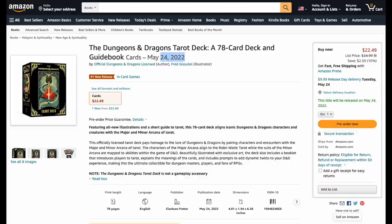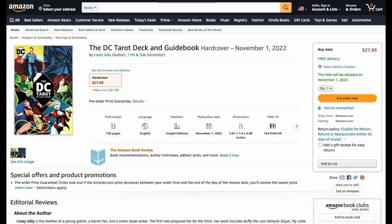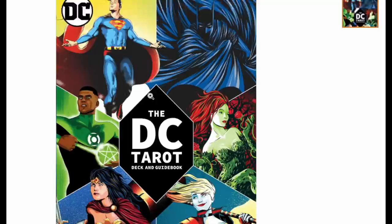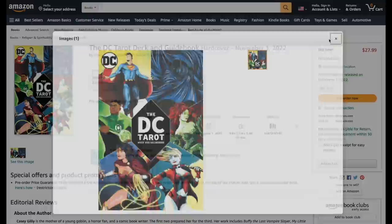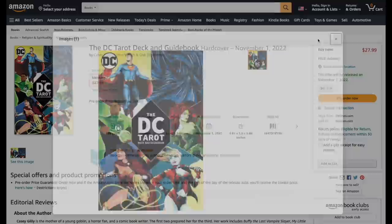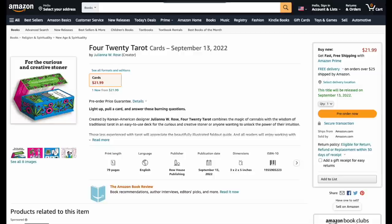DC Tarot Deck and Guidebook — enough Marvel stuff, we have DC now. I'm hoping for some nicely illustrated minors: I want Harley Quinn, Green Lantern. Green Lantern is Pentacles, Superman, Wonder Woman — everybody is here. At 27 dollars, coming November 1st — it's a ways out, but based on what I'm seeing I like it. I'm a big Green Lantern fan.